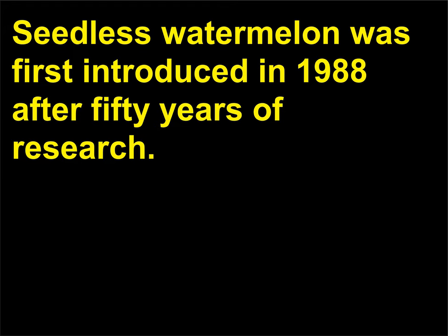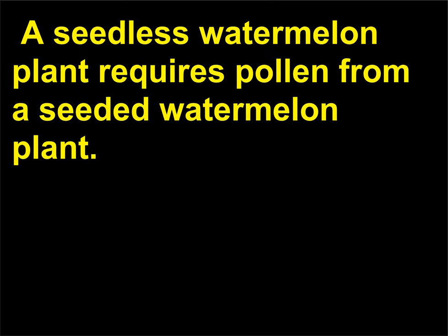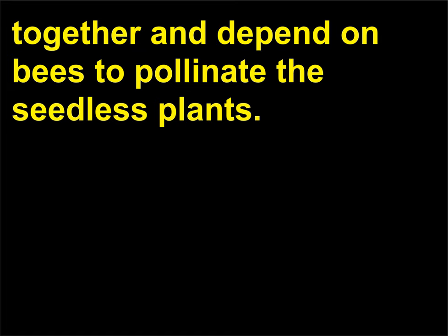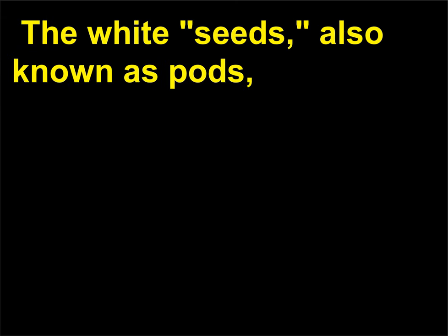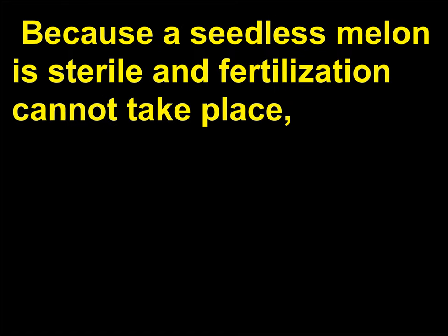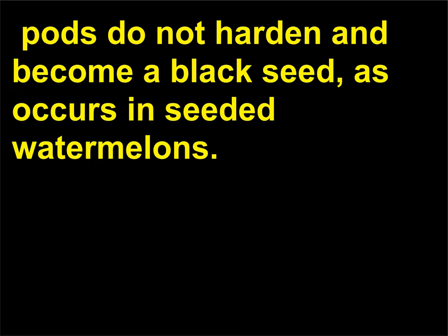Do seedless watermelons occur naturally? Seedless watermelon was first introduced in 1988 after 50 years of research. A seedless watermelon plant requires pollen from a seeded watermelon plant; farmers frequently plant seeded and seedless plants close together and depend on bees to pollinate the seedless plants. The white seeds, also known as pods, found in seedless watermelons serve to hold a fertilized egg and embryo. Because a seedless melon is sterile and fertilization cannot take place, pods do not harden and become a black seed, as occurs in seeded watermelons.